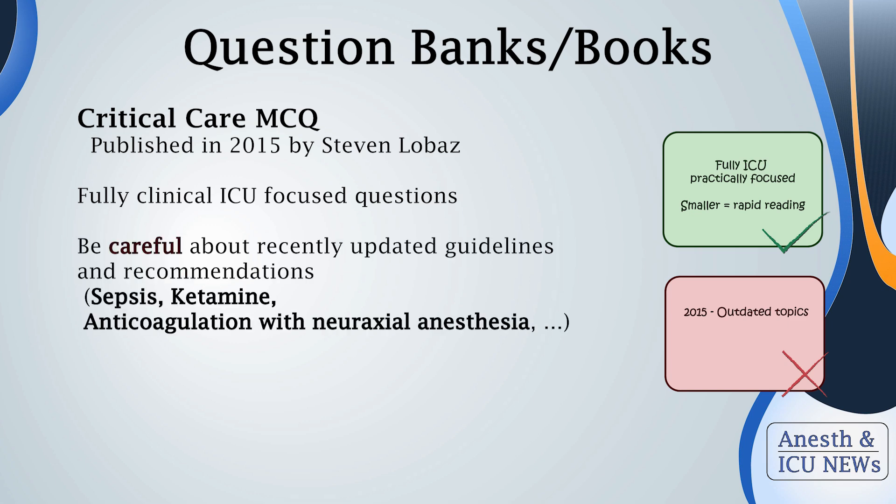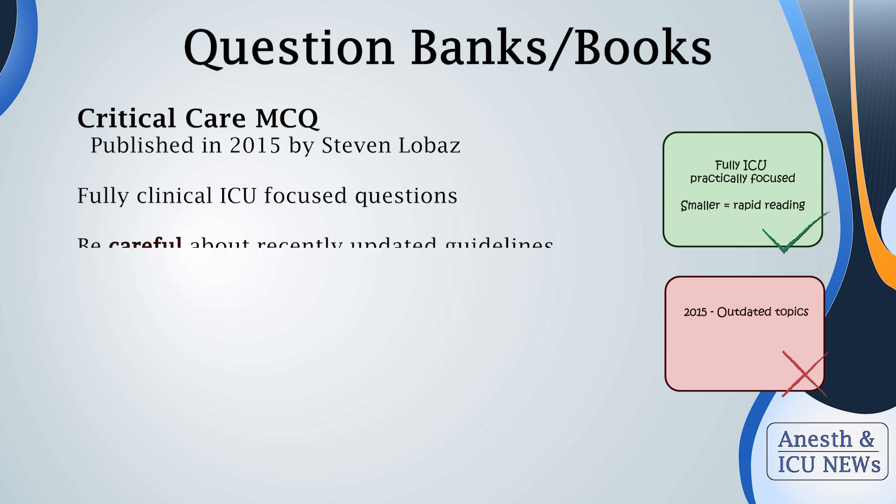The second question book I read during my preparation is "Critical Care Multiple Choice Questions" by Stephen Lobass, published in 2015. This one is purely focused on clinical practice in the ICU, and many of the problems are applicable to clinical practice, so it is definitely worth reading. Unfortunately, both of these books are a little outdated. My answer is: if you have the option, definitely read them — just be aware that new concepts around sepsis management or ketamine may be different.